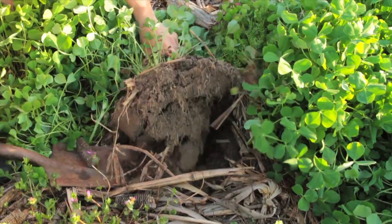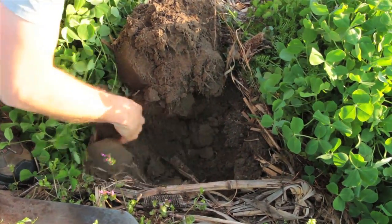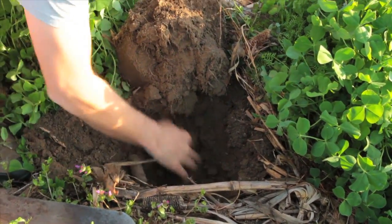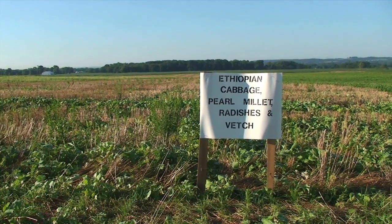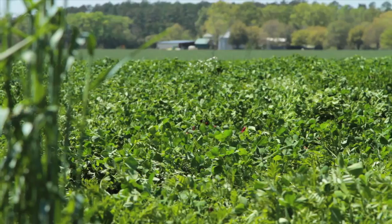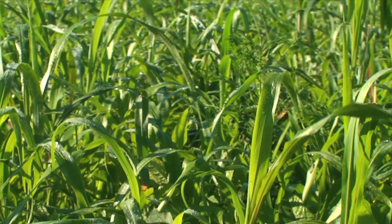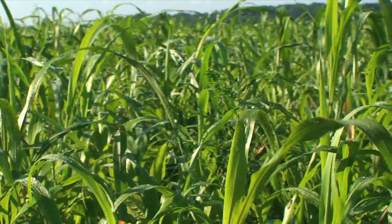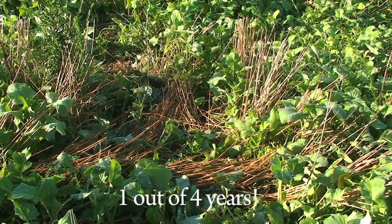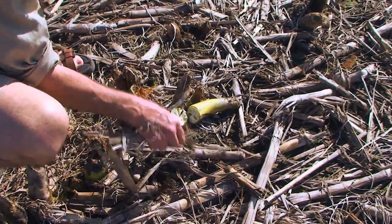Some roots bring up nutrients from deep down in the soil so that crops with shallower roots can use them as well. Mixing it up also deters pests and diseases in various ways. For example, growing a crop in only one out of four years deprives pests from their specific food source for multiple years, so their populations can't grow and take over.